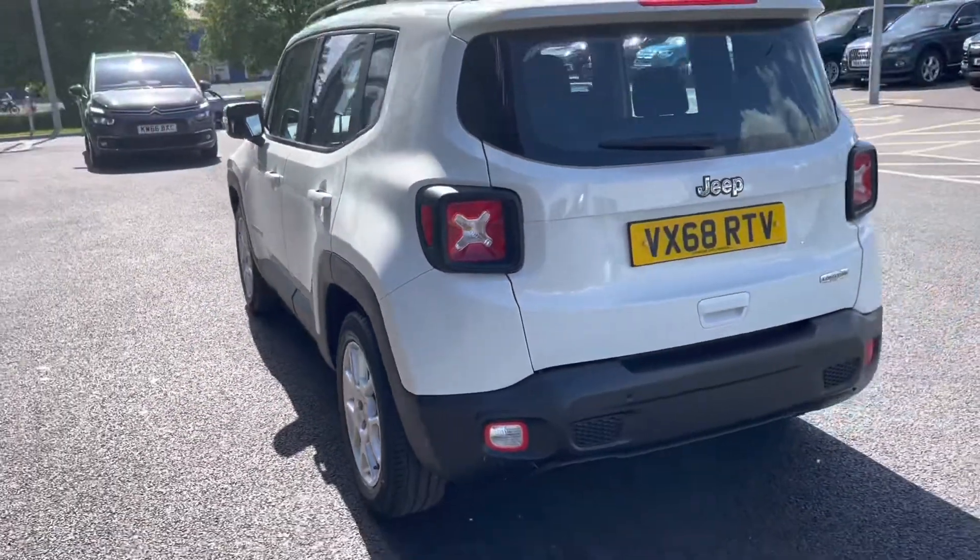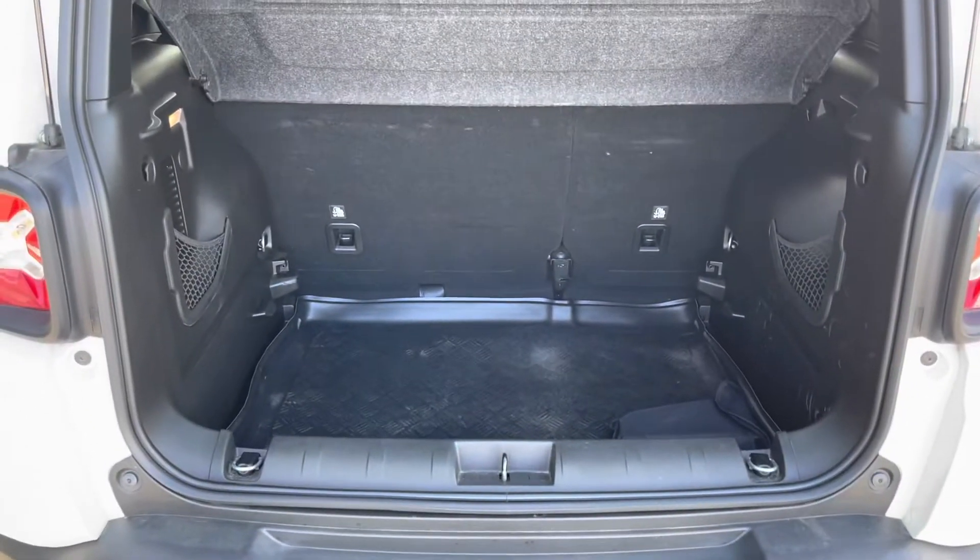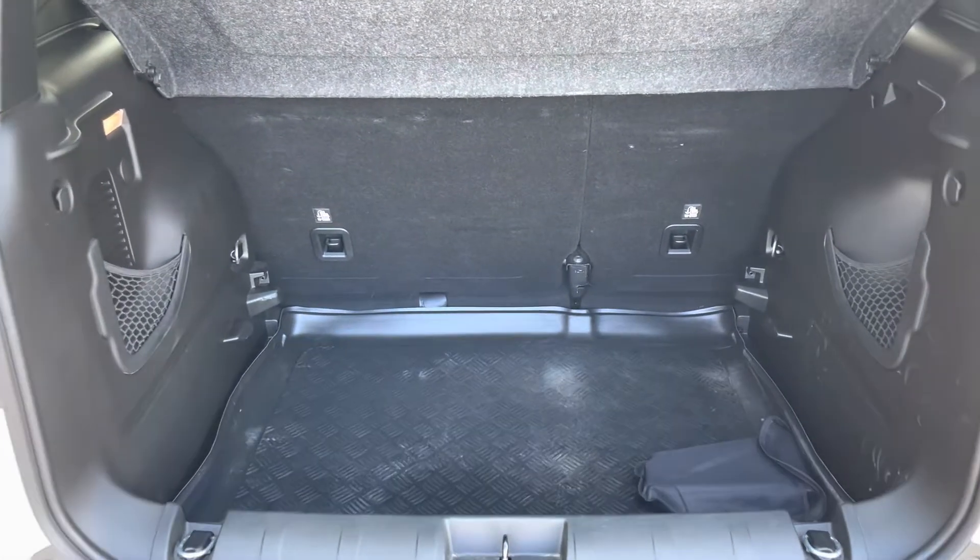Moving around to the very back now — if we just open the boot, you will find that there's an incredible amount of space in here, with the ability to drop the back seats if you do need.